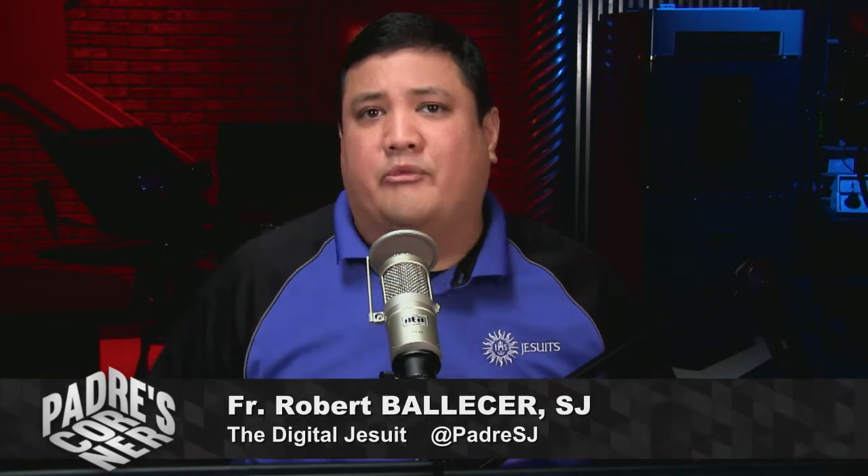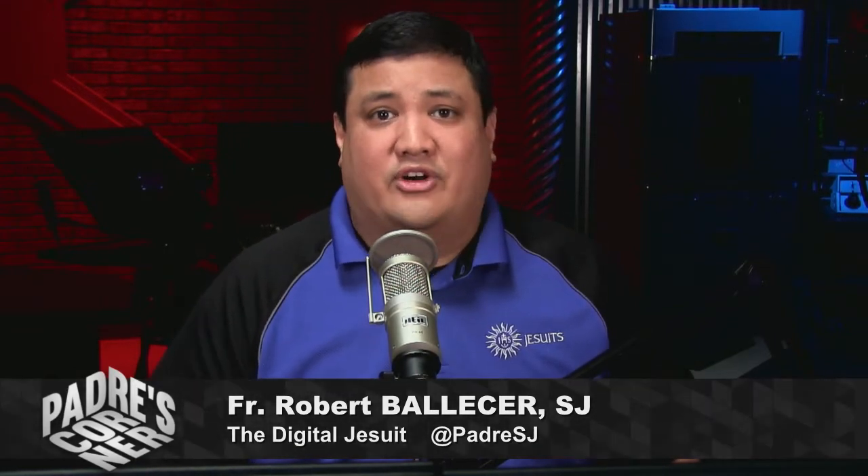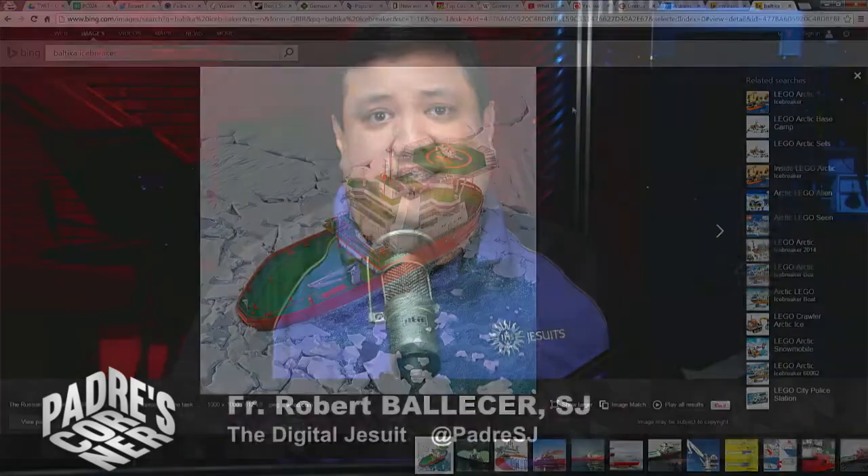Speaking of the TWIT TV army, I know that a lot of you are buried under snow and ice right now. All across the world, there are a lot of geeks and gals who are feeling the bite of the cold. So I thought, in solidarity with you, I'd start off by talking about high-tech icebreakers.